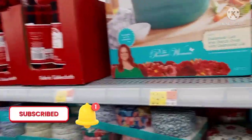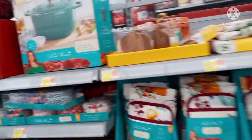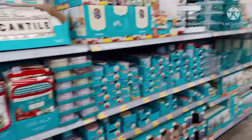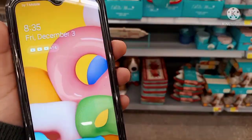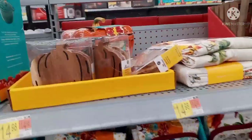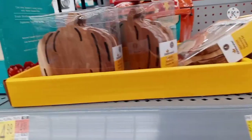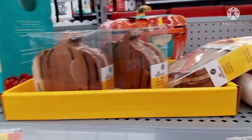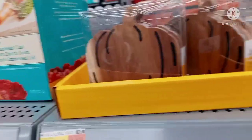Hey, welcome or welcome back to my channel. There is music playing in the background but I am here — I just got to Walmart, it is 8:35 in the morning. I just dropped off my kids. I saw this shelf that has some of the fall stuff right here so I decided to scan it. Let me show you what it is first.